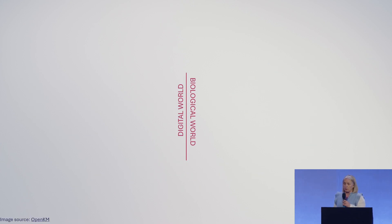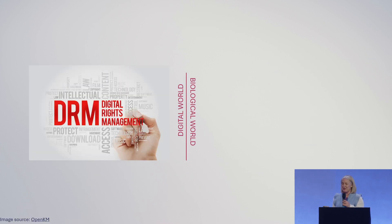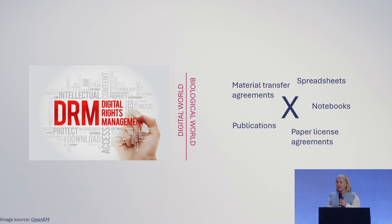If we look at the digital world, you have digital rights management tools, GitHub for version control tracking and sharing, rights management tools for distribution, and most importantly monetization. In the biological world, we have nothing like that. We have spreadsheets, notebooks, maybe electronic notebooks, paper license agreements and material transfer agreements.